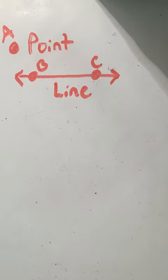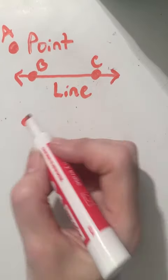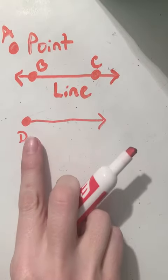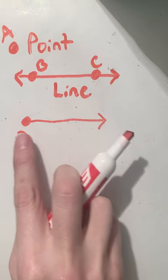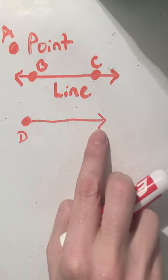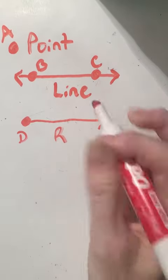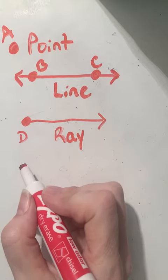The next one I want to show you: I'm going to start with a point — let's call this point D — but this side I want to continue going; I'm not going to stop it. This point is the starting point, and the line cannot go past that spot but continues in the other direction. We use rays when it comes to angles, which we'll get to in a little bit. This is called a ray.